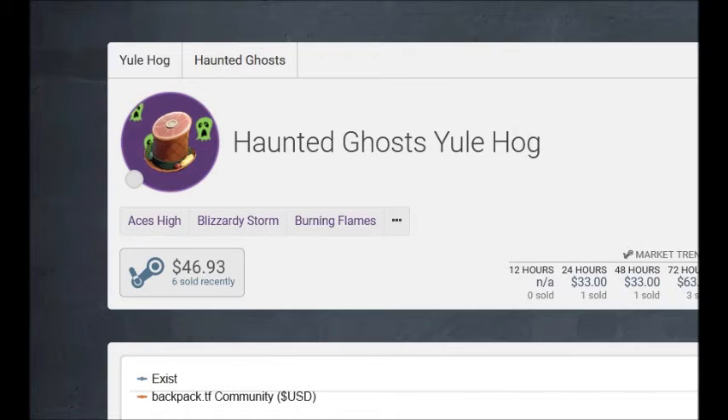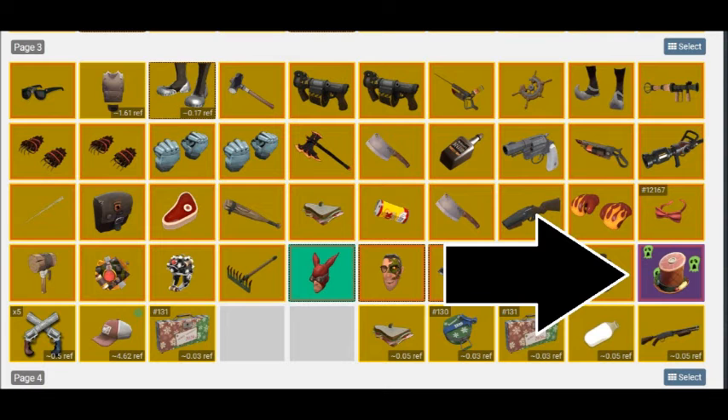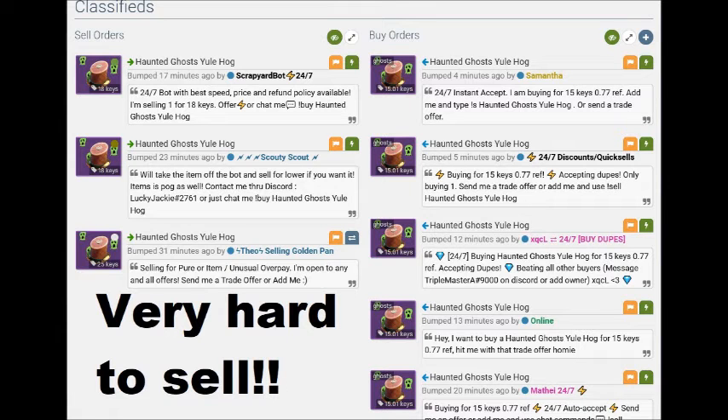I bought a Haunted Ghost Yule Hawk for 16 keys in Steam money, while buy orders were 15 keys, and the only seller at that moment was looking for 25 keys for that hat. I thought it was a good deal, but after 7 days, when my hat became tradable, a bot trader put a sell order for 18 keys. So I decided to sell it for 15 keys and consequently lost a key.